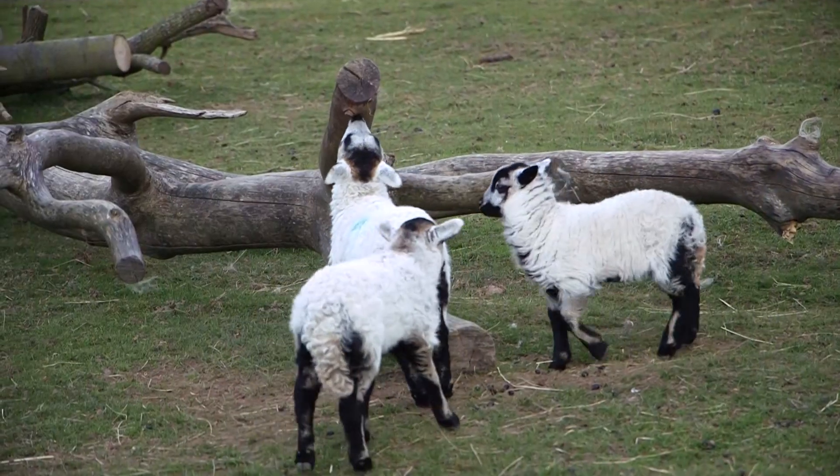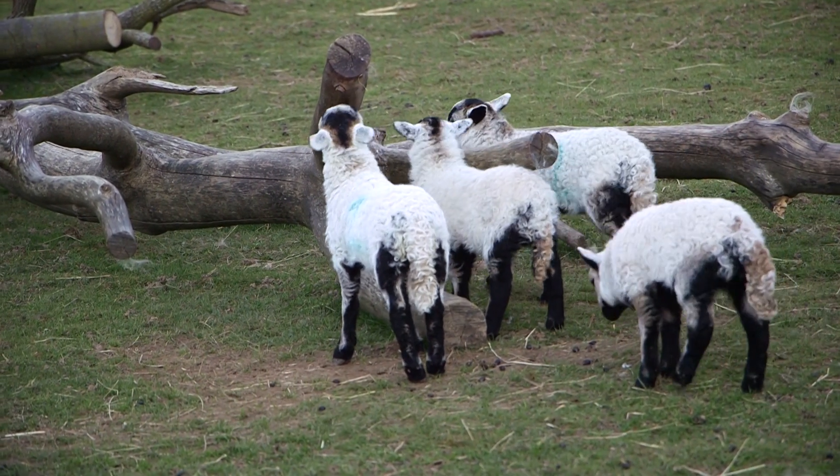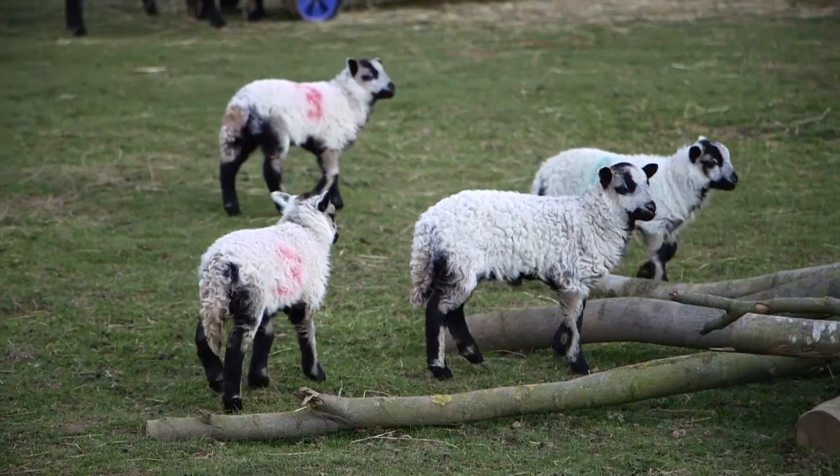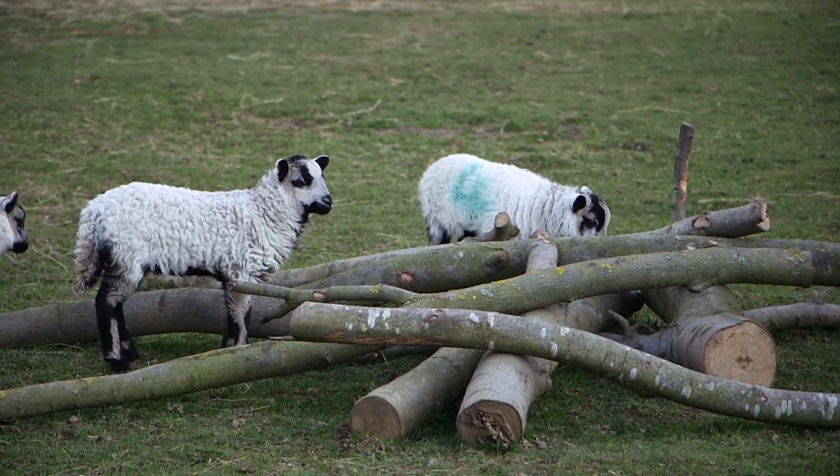They develop quite quickly — they're up on their feet within minutes of giving birth, and they soon start running around, especially when they've got other playmates. We've got quite a few here now and you can see them all running and grouping together, being more adventurous and spending more time away from their mums.